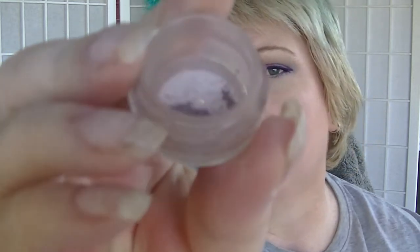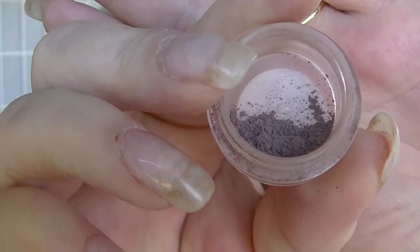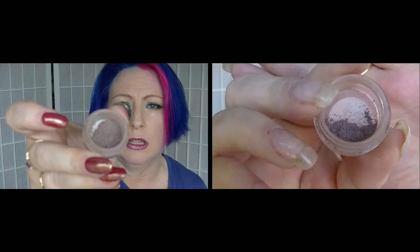The Obscure Loose Eyeshadow from Glamour Doll Eyes — now I'm starting to really see the progress in it. There is a lot less left than there was when I started. Making progress on that one. Hopefully in a couple of months that will be done.